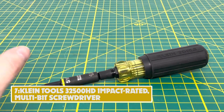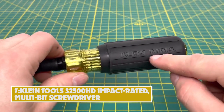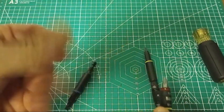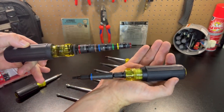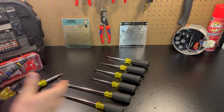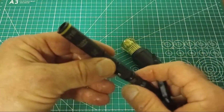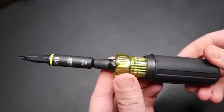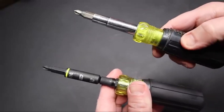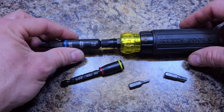Number 7: Klein Tools 32500 HD Impact Rated Multi-Bit Screwdriver. The Klein 11-in-1 Impact Rated Screwdriver is designed to better integrate hand and power tools. It's equipped with number 1 and 2 Phillips bits, 3/16 and 1/4-inch straight bits, number 1 and 2 square drive, T25 Torx, and 1/4-inch hex drive. Its socket capability covers 5/16, 3/8, and 1/2-inch sizes. All screwdriver bits and sockets are impact rated — put them in and out of your impact drivers.